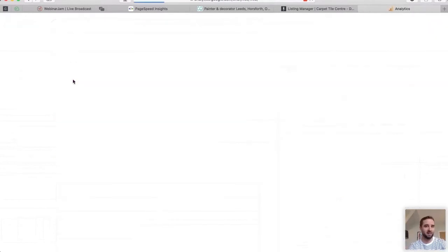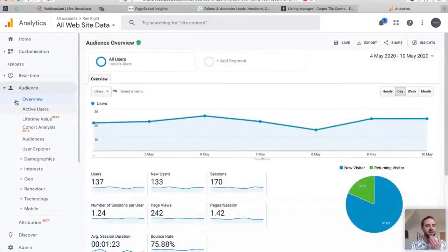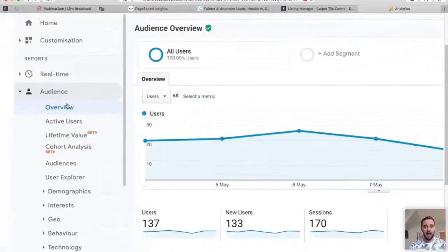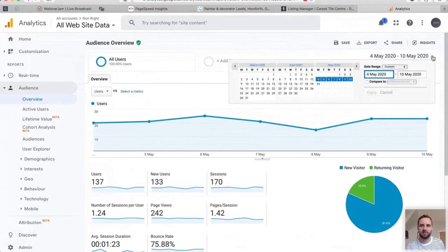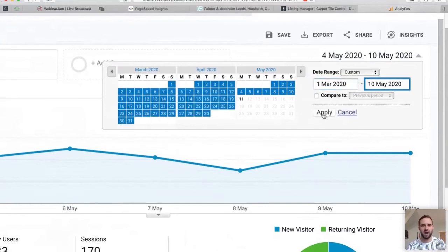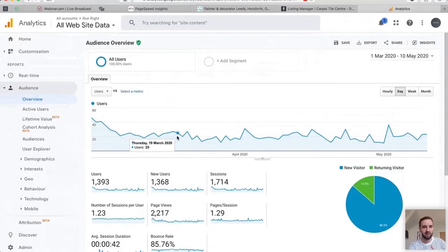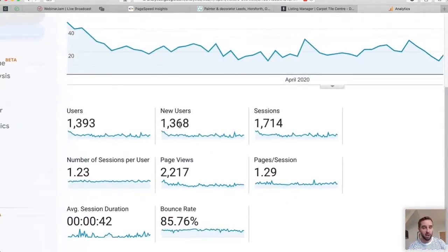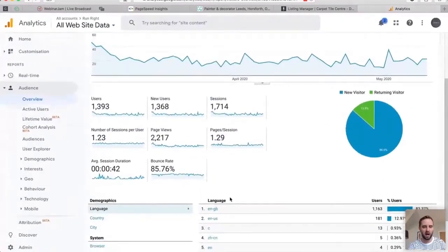Go to Google Analytics — if you haven't got it installed on your website, get it installed, it's really powerful. First thing I look at is Audience > Overview on the left-hand side. I change the date range — for example, back to the beginning of March — and I can see the peaks and troughs of how many people have visited my website. It's a really useful tool to see who is visiting: new vs. returning visitors and average session duration.